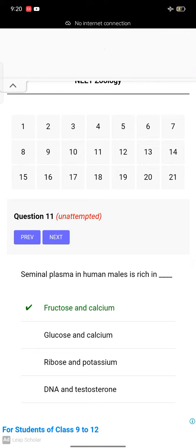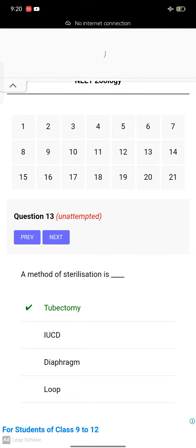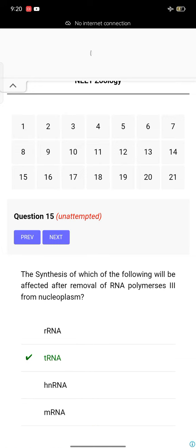Extra structure which provides nutrition to the embryo is umbilicus. Seminal plasma in human males is rich in fructose and calcium. A purpose of tubectomy is to prevent fertilization. A method of sterilization is tubectomy. Which of the following is not a hereditary disease? Cretinism.